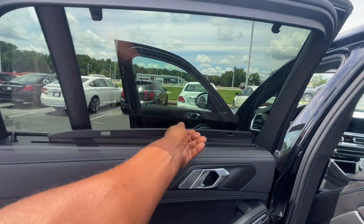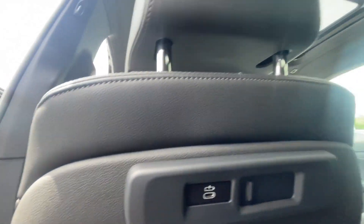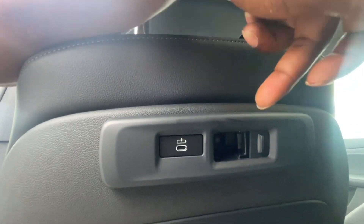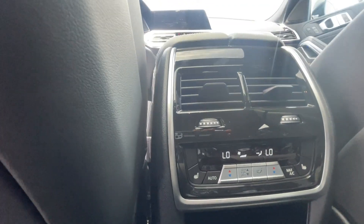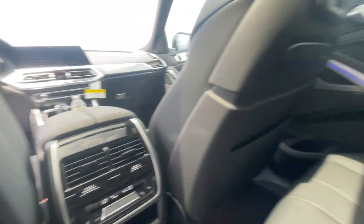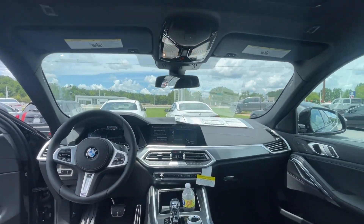Now let's go to the back. You have manual sun shades, charging ports, and a smart connector — so if you wanted to mount an iPad or something, you can buy the piece to connect it so it sits back here nicely. This one also has heated seats in the back with dual controls, so both sides can control their own temperatures independently.